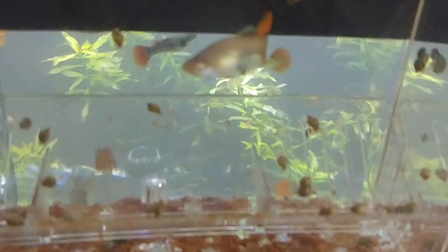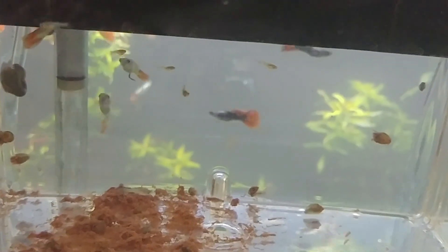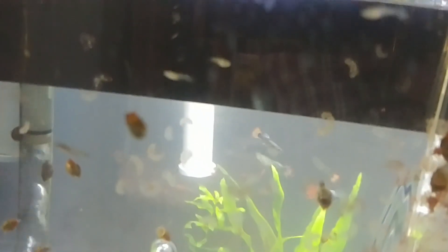After she gets done dropping, we'll have four breeder boxes full of sakura red babies.